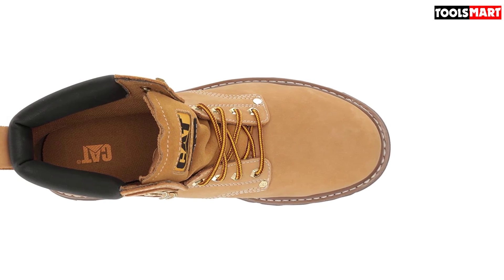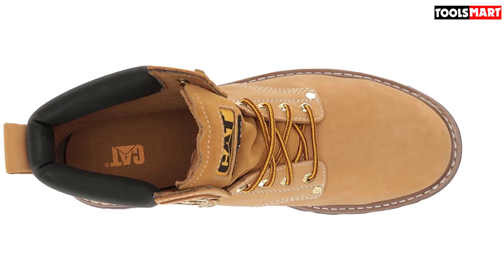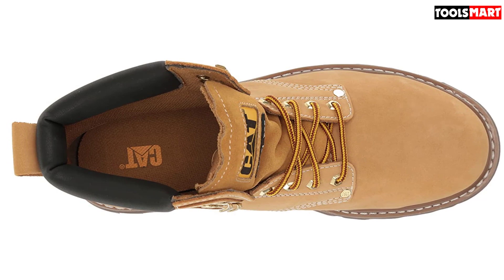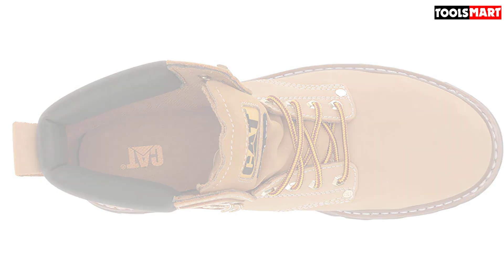The best part — at under $100, these are arguably the best bang for your buck work boots on the market today. Thanks for watching, that's all for now. I hope to see you guys in the next video — till next time.